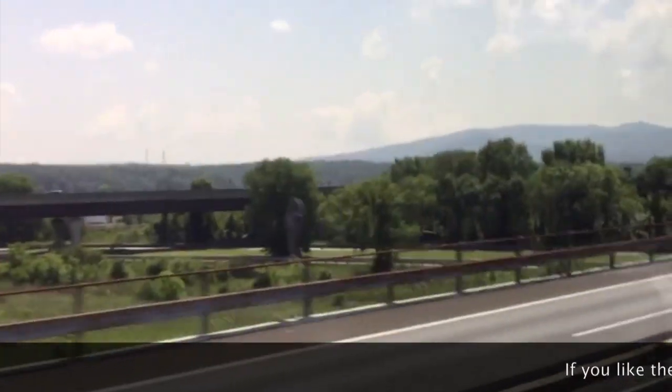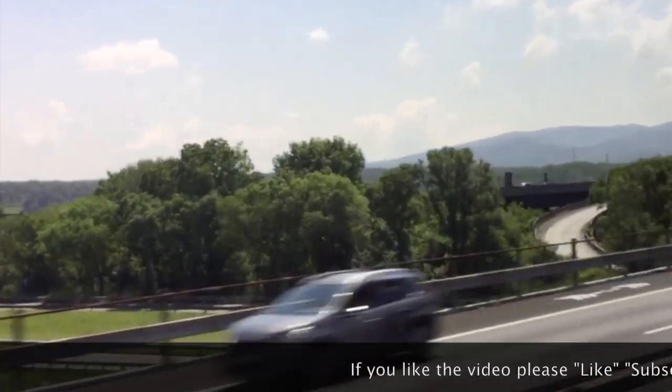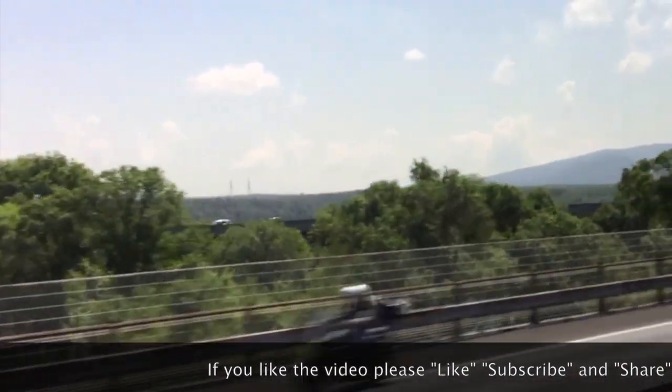So that is our Tuscany to Pisa excursion. It was very tiring but well worth doing.